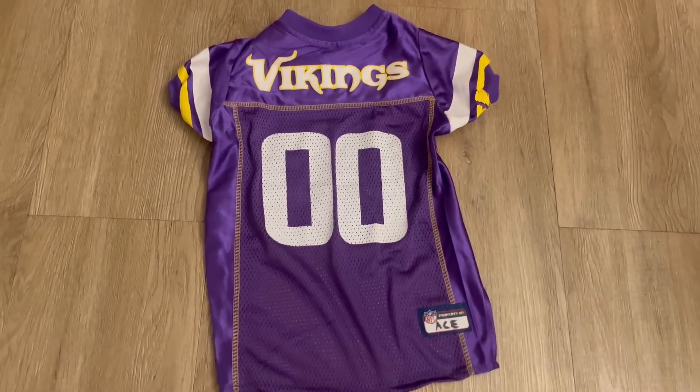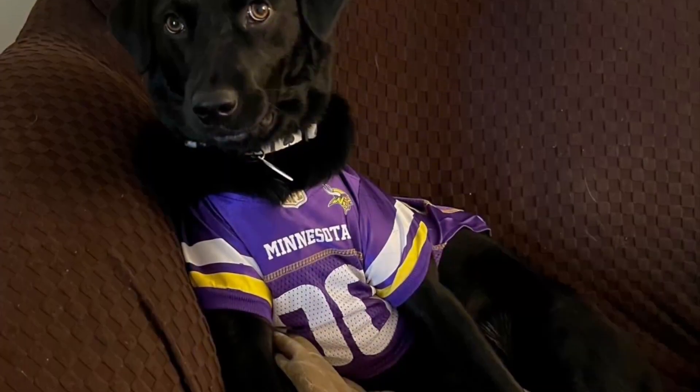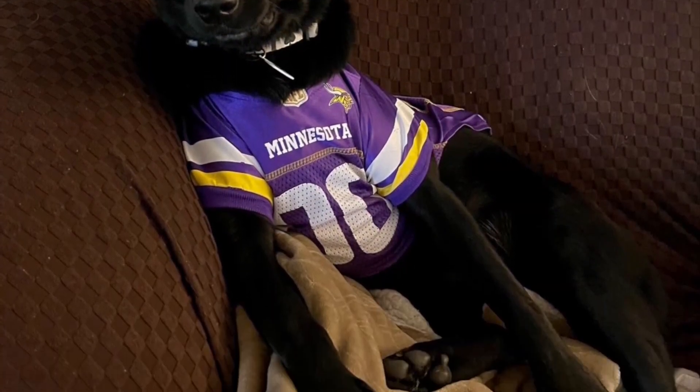My dog is 45 pounds, give or take. We recommend this jersey for any dog sports fan.